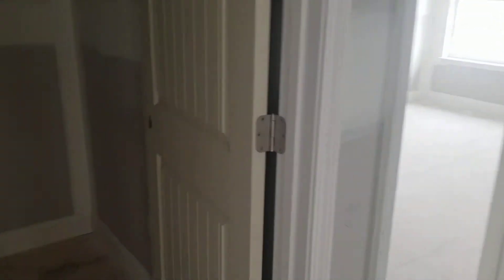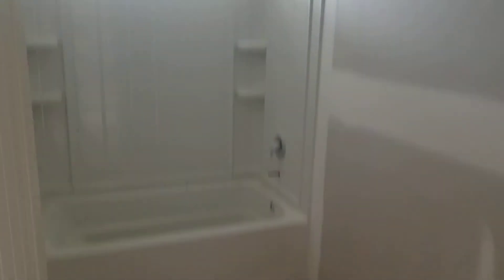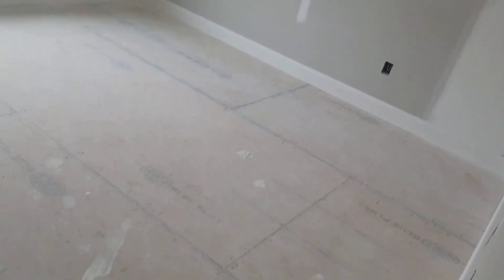Nice big walk-in closet. Separate room for the toilet. You've got a pantry over here. Laundry room right there. All bathroom. Another nice size bedroom here, and one more bedroom.